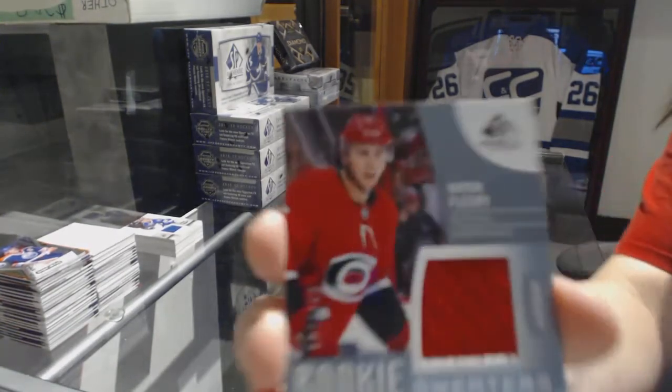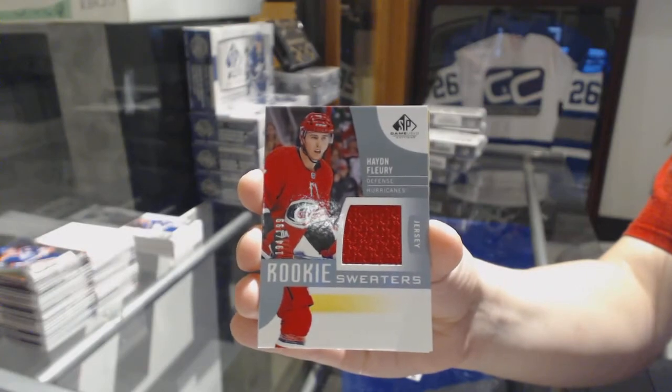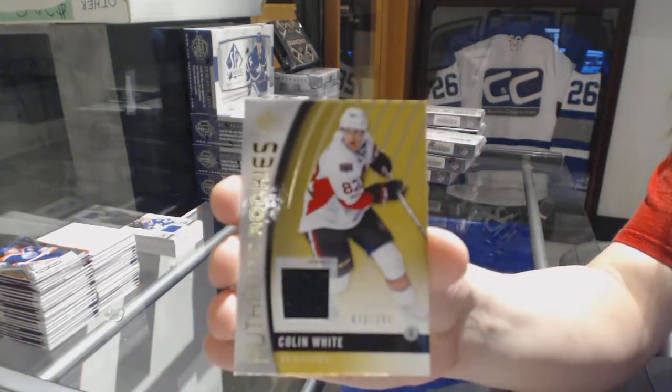Rookie Sweaters jersey of Hayden Fleury for the Carolina Hurricanes. And authentic rookie jersey numbered to 399 for the Senators, Colin White.